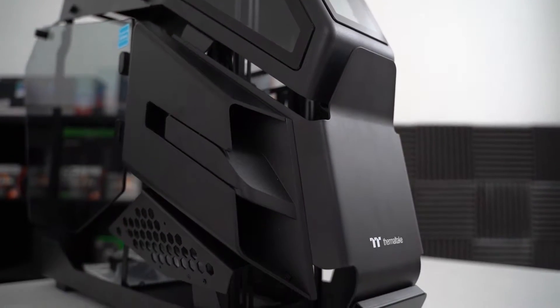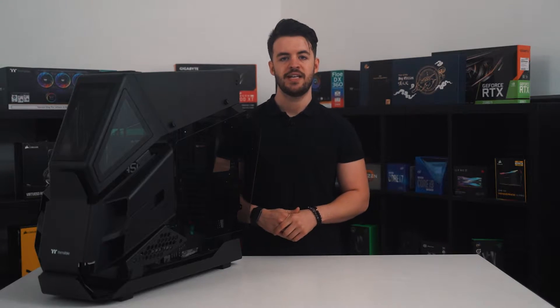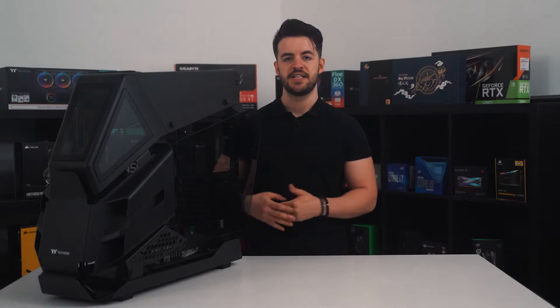The first thing you notice upon unboxing this case is just how big it is. This thing rivals the View 71 for both size and weight, weighing over 20 kilograms without any internal components. If you're familiar with the View 71, you'll know how awkward that case can be if you're a little restricted for space — unfortunately, the HT600 poses the same issues.